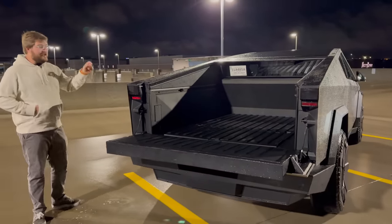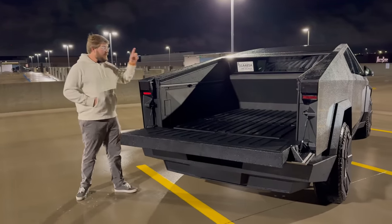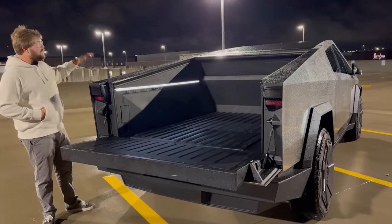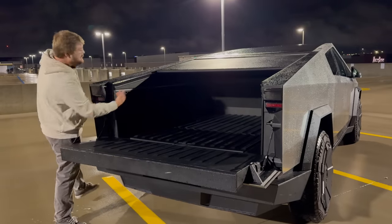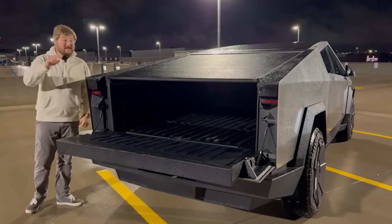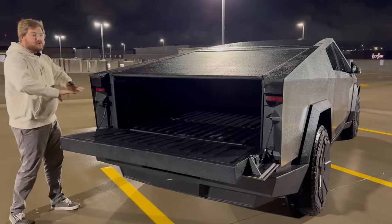We're going to do a video testing efficiency with and without the tonneau open and closed — I think it's actually going to be a pretty big hit on efficiency from an airflow perspective. So you've really got to get used to that digital rearview mirror. There's also a one-click express close. Beautiful lighting inside the bed — really nice LED strips lighting the entire bed, which is so nice. One thing I wish the Cybertruck had is some sort of scene lighting. The F-150 Lightning has scene lighting that illuminates everything around you, which is magical.